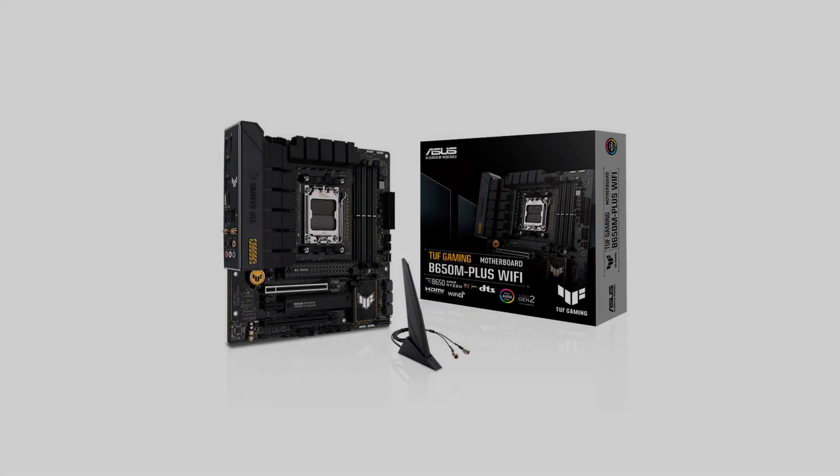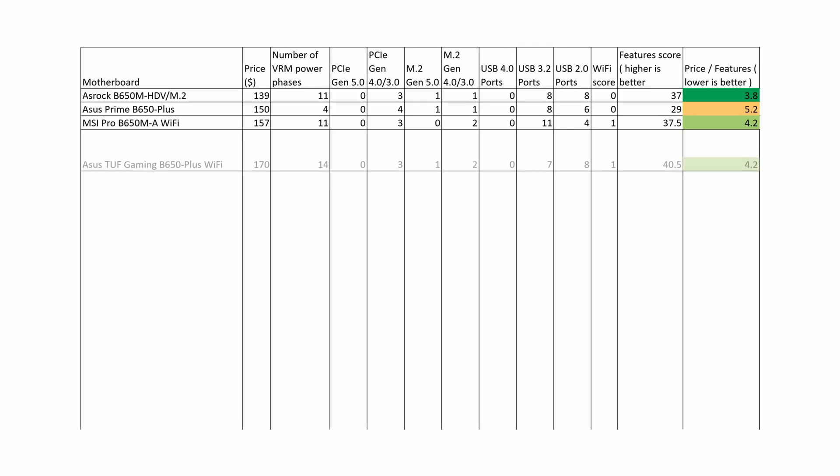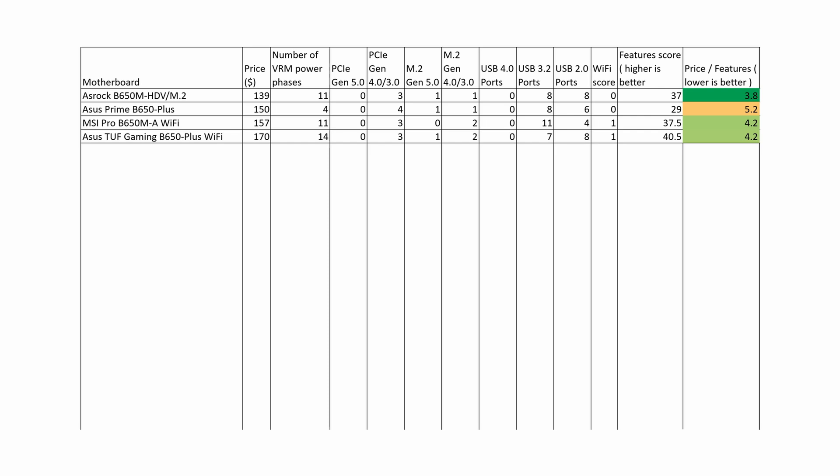The ASUS TUF Gaming B650 Plus Wi-Fi motherboard has a total of 14 VRM power stages, which should be enough for even the most demanding AMD processors. This board has a better overall score than the previous ones, a good price-performance ratio, and therefore represents a solid choice for purchase.